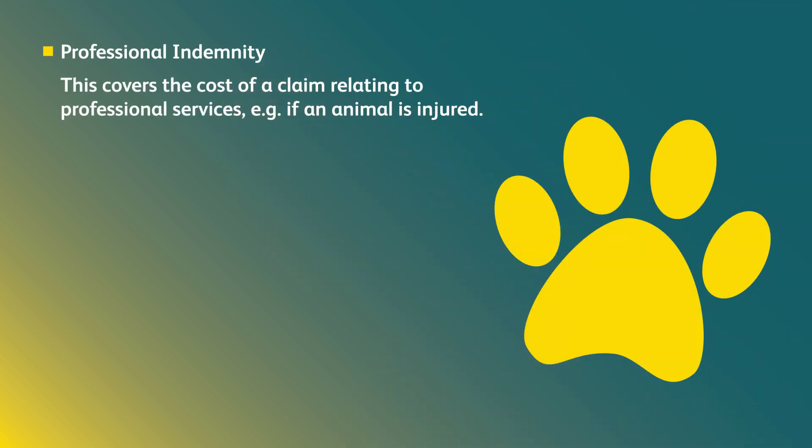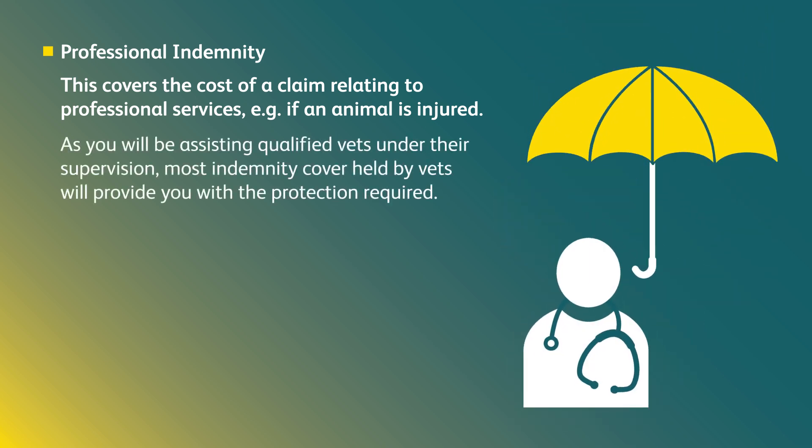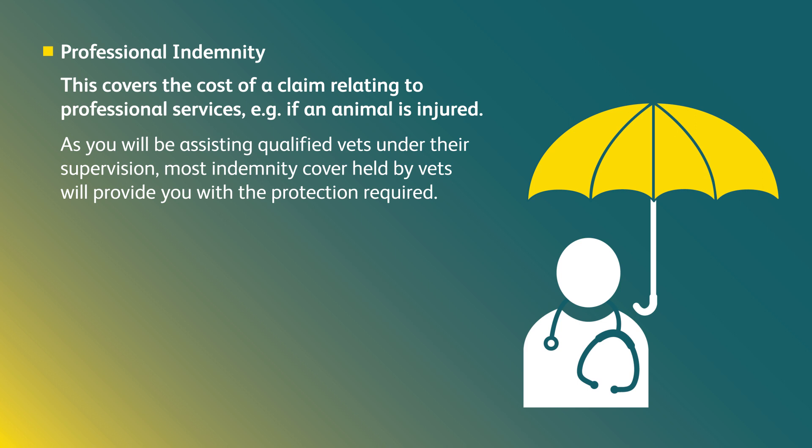What is professional indemnity? This covers the cost of a claim relating to professional services — for example, if an animal is injured. As you will be assisting qualified vets under their supervision, most indemnity cover held by vets will provide you with the protection required.